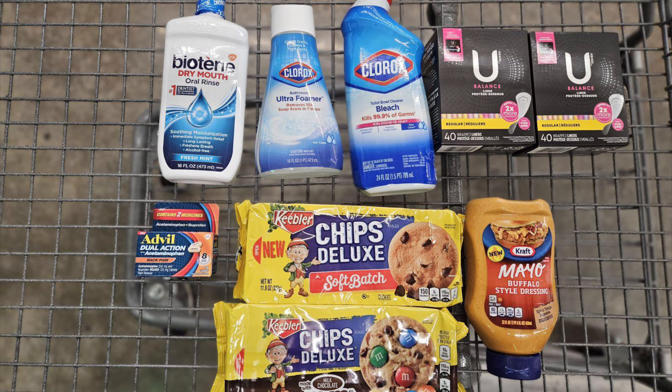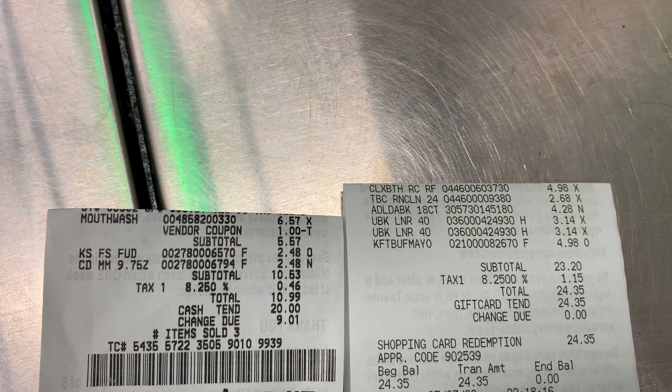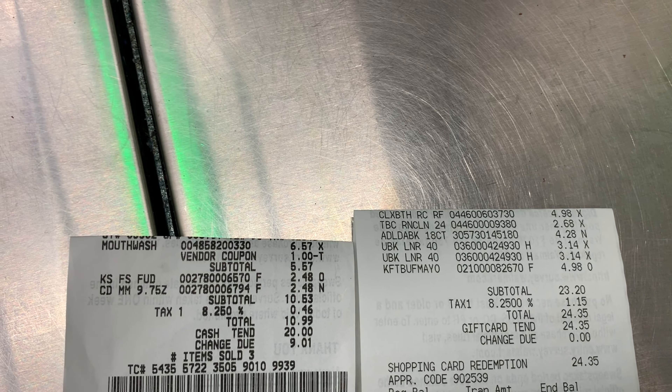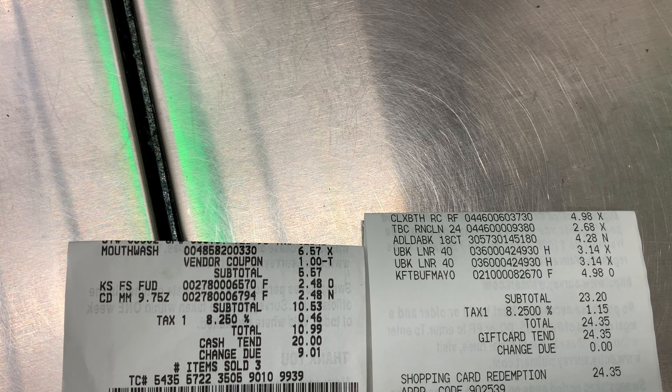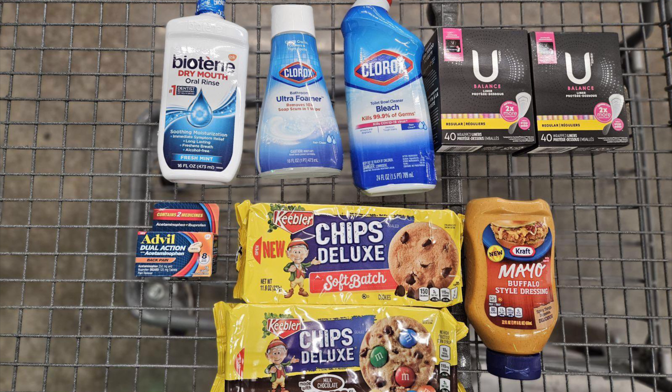My final cost is seventy cents for two packs of cookies — no brainer, absolutely getting them. Now, these are the items I picked up. I only needed a total of eight rebates to hit my bonus of three dollars, so I didn't go overboard. For everything you see here, I paid a total of thirty-three dollars and seventy-three cents. Here are both of my receipts — I did two different transactions. That dollar coupon for the Biotene had to be manually entered; it did not scan, so keep that in mind if you print it out.